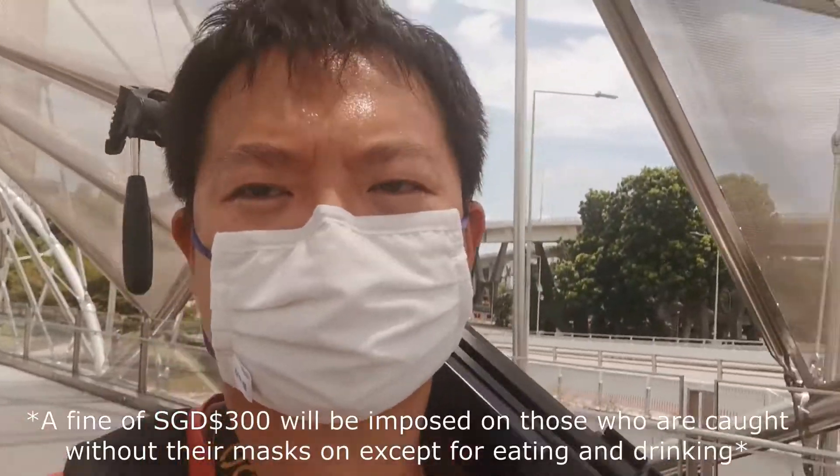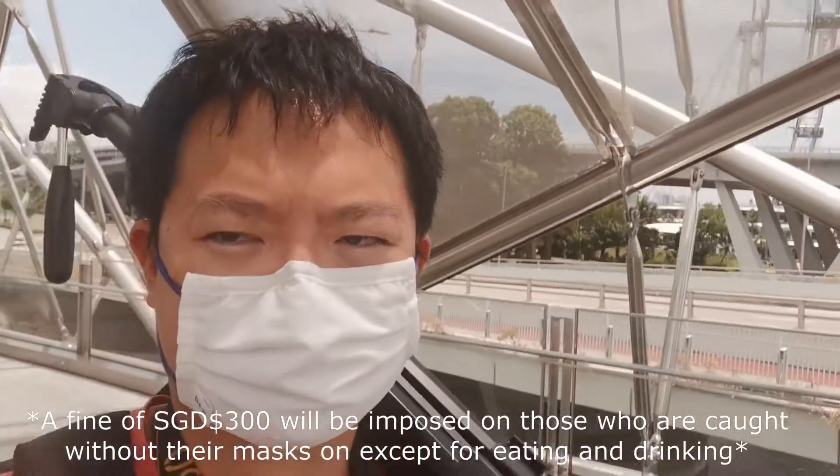I'm wearing the mask all the time because of strict Covid-19 restrictions in Singapore, which is a good thing. We are now at the platform — see, it's a nice view here. Let's get started.